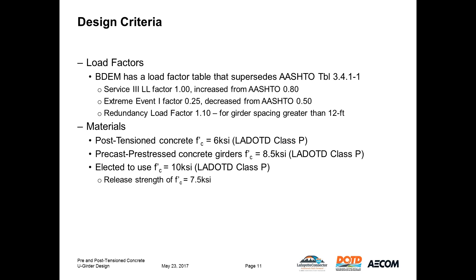The bridge design manual has a load factor table that supersedes AASHTO table 3.4.1-1. The most significant change is a Service III live load factor of 1.0, increased from 0.8 in AASHTO, based on experience with heavier highway vehicles. The design criteria specified compression strength of 6 KSI for post-tension concrete and 8.5 KSI for pre-cast pre-stressed concrete girders. Based on experience and research, we moved forward using 10 KSI for the girders with a release strength of 7.5 KSI, improving release and temporary stress limits as well as moment and shear capacities.